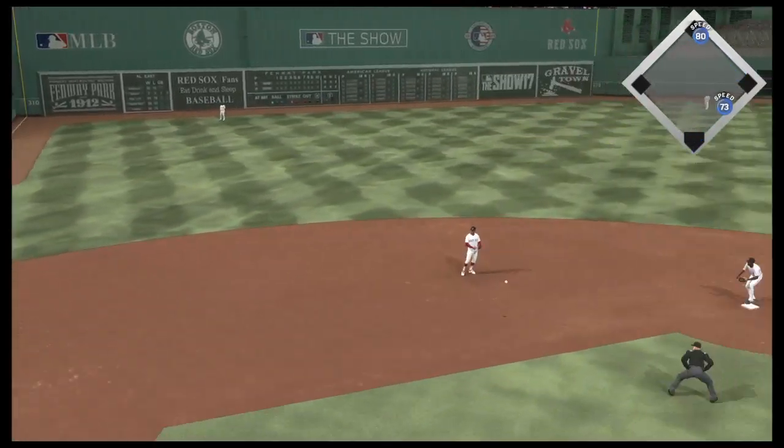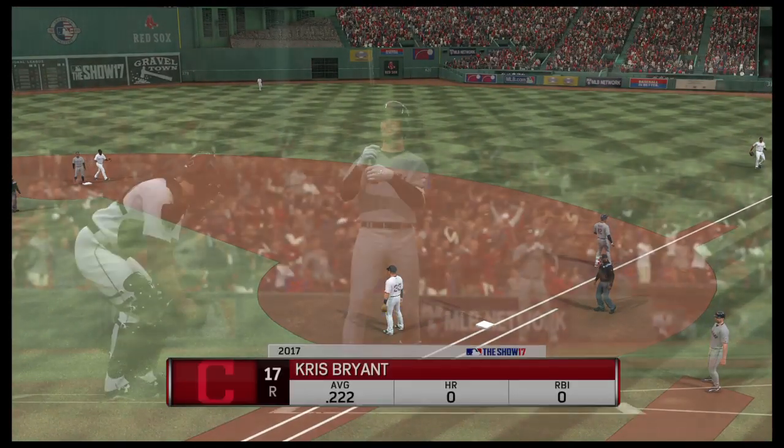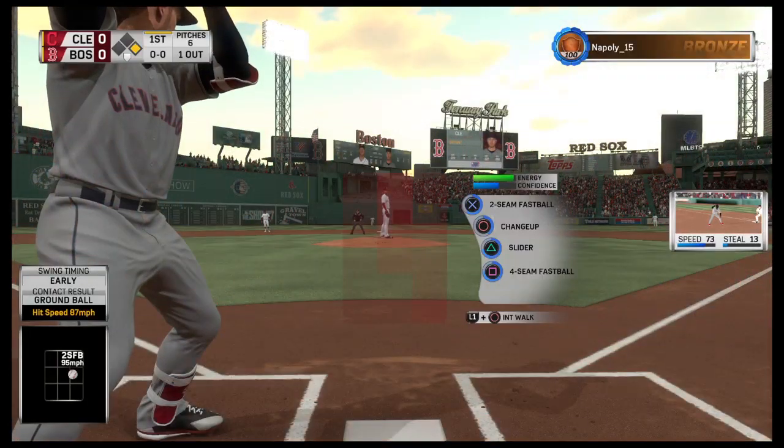Oh, look at the sliding stop — touché, sir. Not in time. On to first, but not in time as he beats it out.